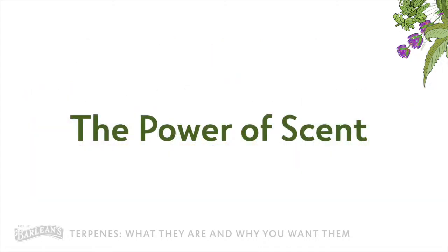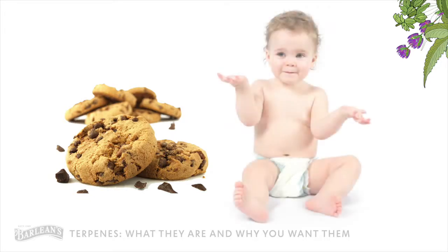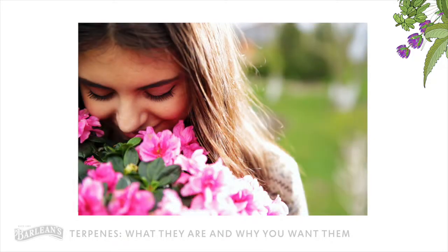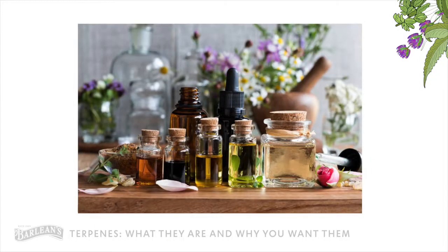We all know the power of scent. For example, the scent of freshly baked cookies will bring a smile to anyone's face, as opposed to a baby diaper in need of changing — something not just new parents can relate to. Joking aside, scent can affect your mood, state of mind, make us nostalgic, and the list goes on. It's what the aromatherapy industry is based on, and the uniqueness of each scent is based on terpenes.